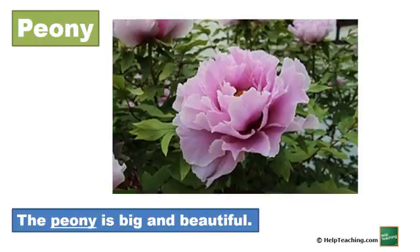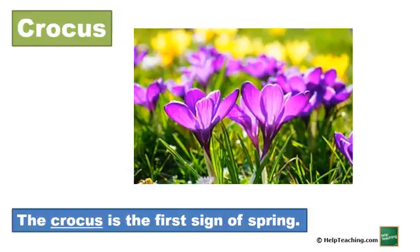Peony. The peony is big and beautiful. Crocus. The crocus is the first sign of spring.